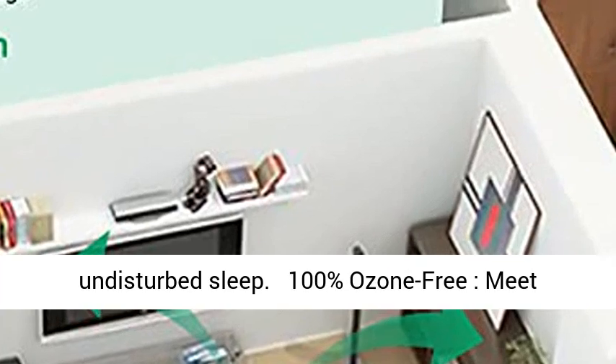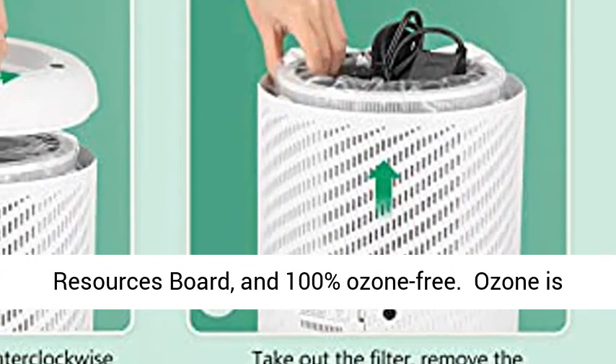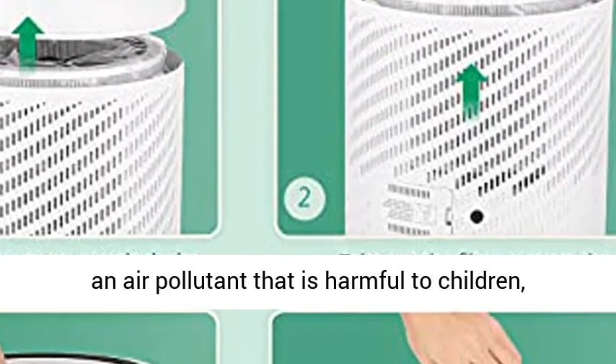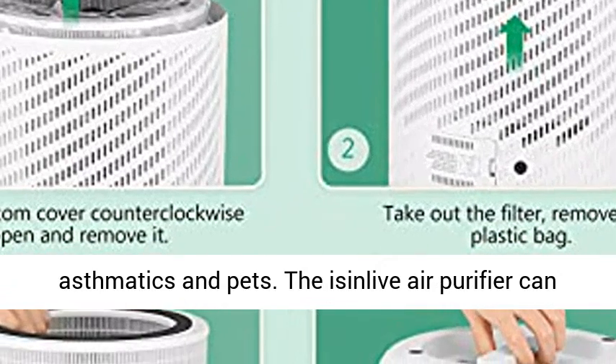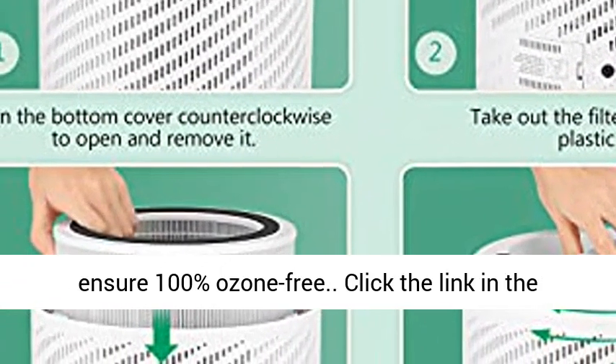The Sinlove air purifier is 100% ozone-free, meeting the strict requirements of the California Air Resources Board. Ozone is an air pollutant that is harmful to children, asthmatics, and pets. The Sinlove air purifier ensures 100% ozone-free operation.